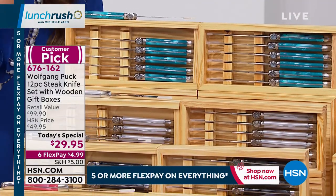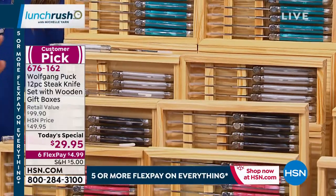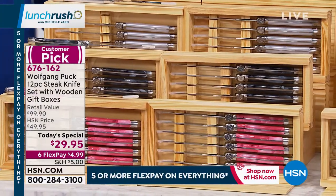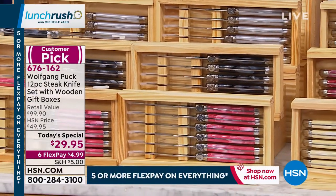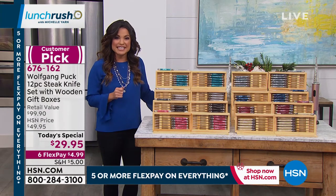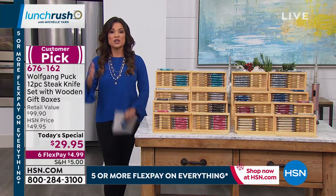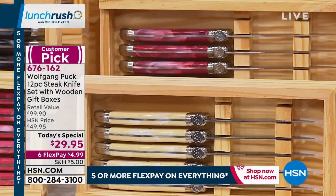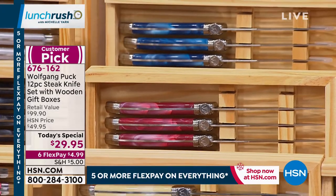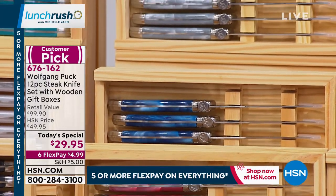You can keep all 12 or gift six and keep six — completely up to you. We have brand new colors this year. The retail value is nearly $100, and you're going to get all of them home today for $29.95. All day long, your entire order of anything from Chef Wolfgang Puck will ship for a flat $5 rate. This is on six flexible payments, so $4.99 gets these home.